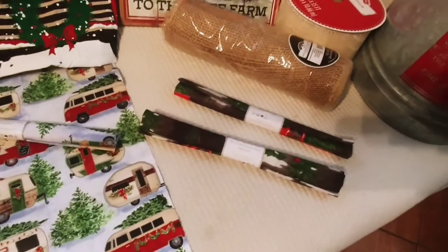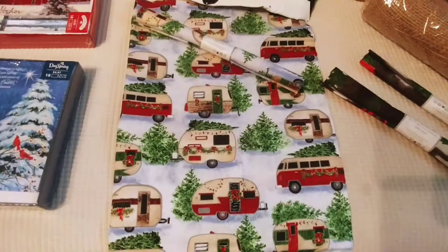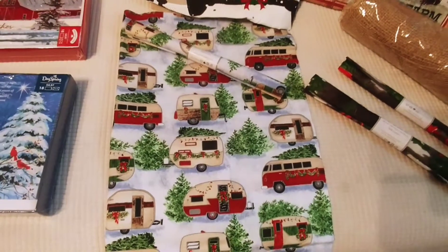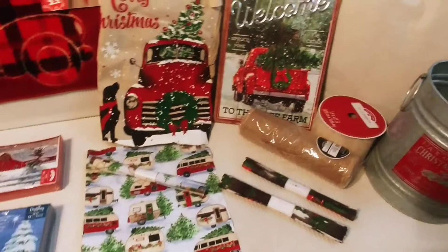The darker one is a little red truck, and then this one is the Volkswagen. Volkswagens are my husband's favorite vehicle, and he actually has two of them.